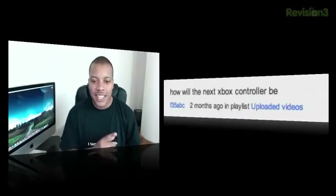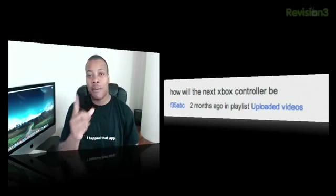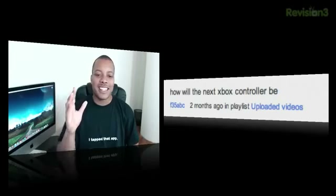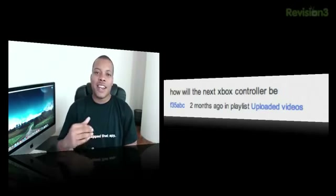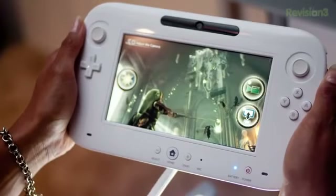Moving on, the next question is how will the next Xbox controller be? This comes from F35. Well, I don't think it'll be anything as drastic as what Nintendo is doing with the Wii U controller. The Wii U does have traditional controllers, but it also has this tablet controller which basically is a tablet — it has a really nice big screen on it and controls on the side.